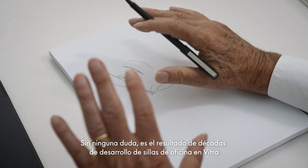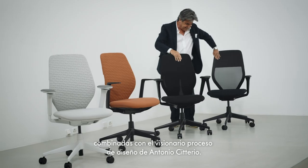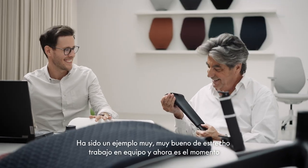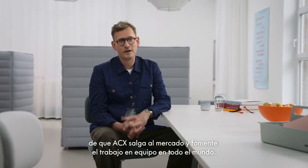It's really the result of decades of developing task chairs at Vitra combined with Antonio Citterio's visionary design process. It's been a really good example of strong teamwork, and now it's time for ACX to get out there and support teamwork around the world. Thank you.